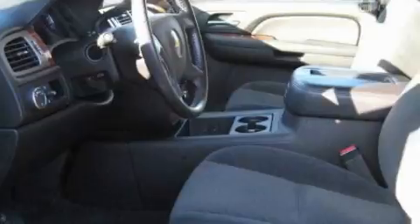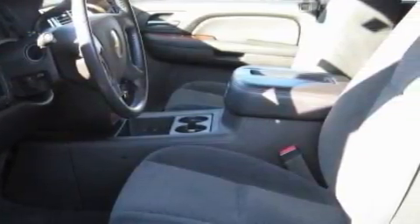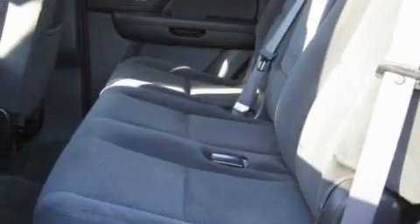The solid eight cylinder engine connected to a smooth shifting automatic transmission delivers prompt and deliberate responses. Stop by today and test drive this SUV for yourself.